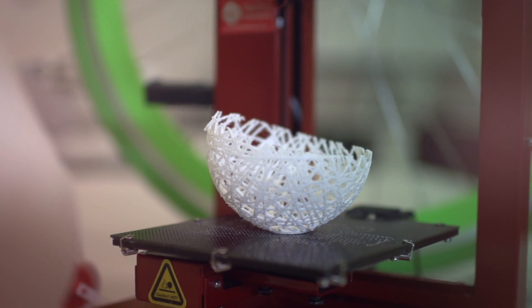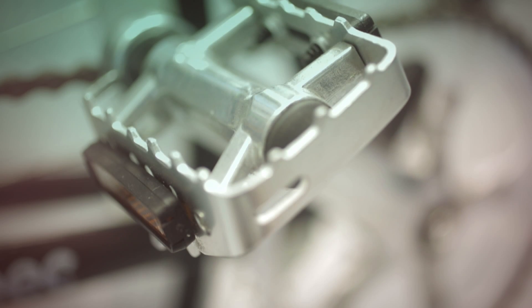3D printing has really changed a whole range of manufacturing areas, but I think cycling is a really interesting one because the shape of the bike hasn't changed a lot over the last hundred years. Everything else is completely up for grabs now and can be rethought and redesigned in a new way to take advantage of 3D printing.